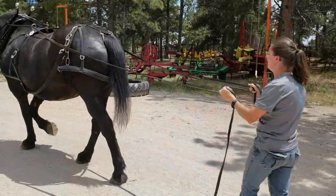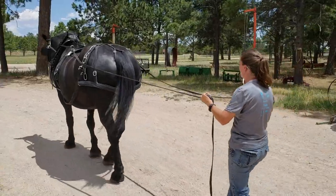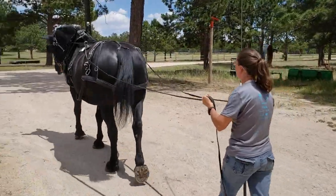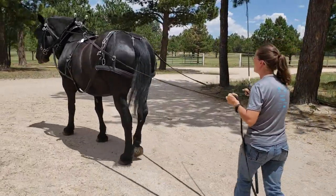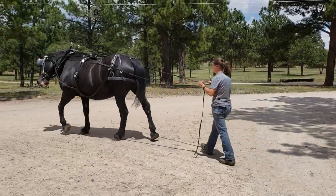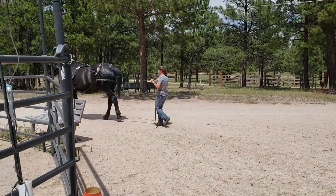Then they take you out and start you on basic things. These are all well-broke team horses — they've been on six-hitch, four-hitches, two-hitches, and singles. But Bob starts with the basics: learning how to harness them up and get the bridles and hames on correctly. Then you're out doing groundwork. This is my wife out working one of the big mares — it's kind of fun.